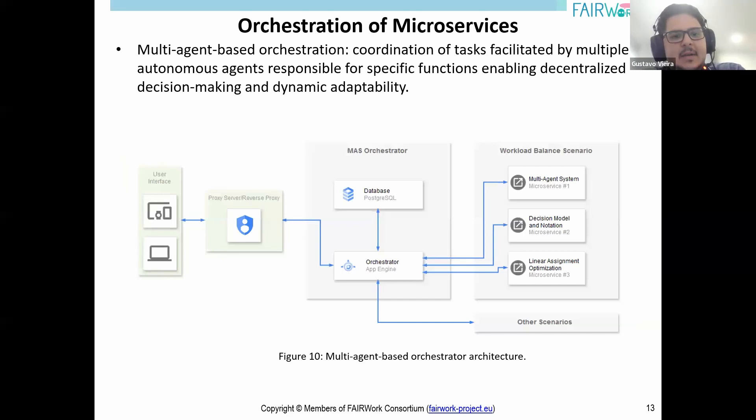For the next part, I would like to hand over to my colleague Rui. Thank you, Gustavo. I will be speaking briefly about the orchestrator that was developed using a multi-agent system approach, as can be seen in the figure.